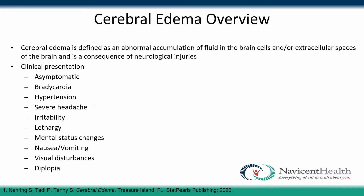Cerebral edema is defined as an abnormal accumulation of fluid in the brain cells and/or extracellular spaces of the brain. It is typically due to consequences of neurological injuries. Clinical presentation may include bradycardia, hypertension, severe headache, irritability, visual disturbance, nausea and vomiting, and others listed here. It can also be asymptomatic.